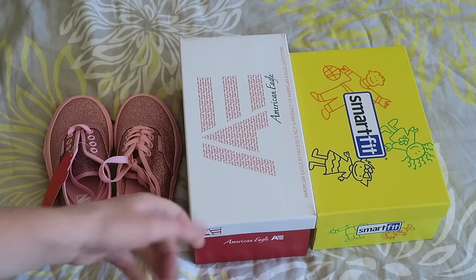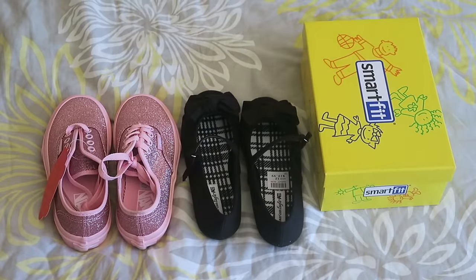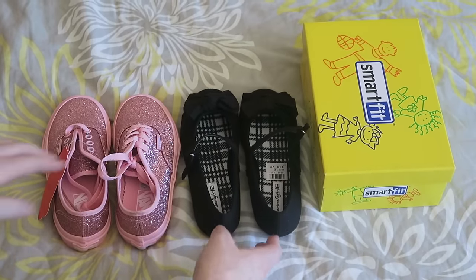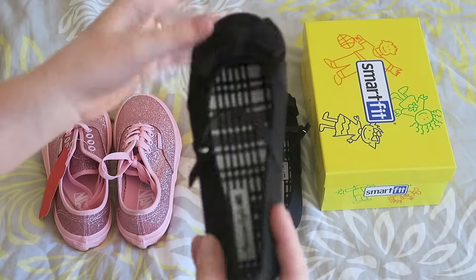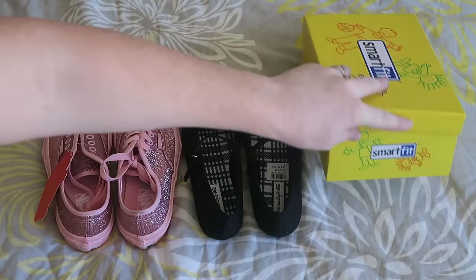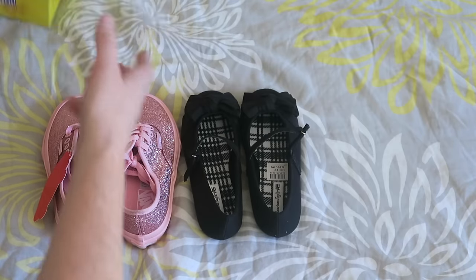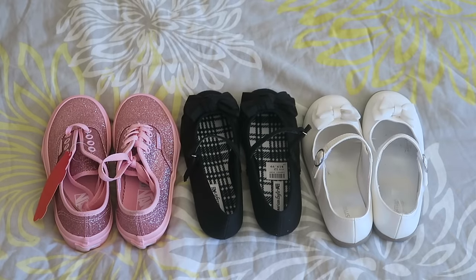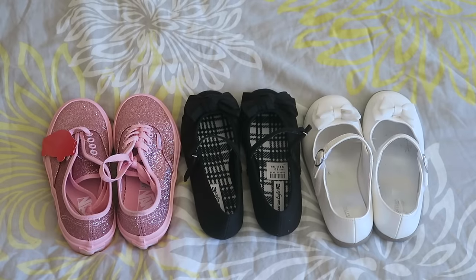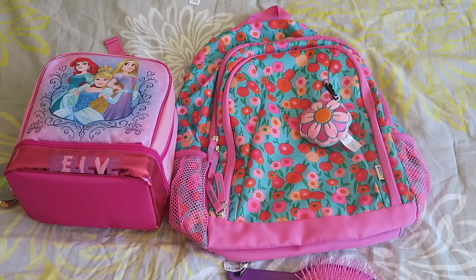These shoes are from Payless — they were on sale for $14.99. They're black closed-toe shoes with a little strap, nice for matching little dresses. I also got pretty much the same thing in white, also from Payless on sale for $14.99. She already has a bunch of other shoes, and these are just some ones we added to her collection specifically for the school year.